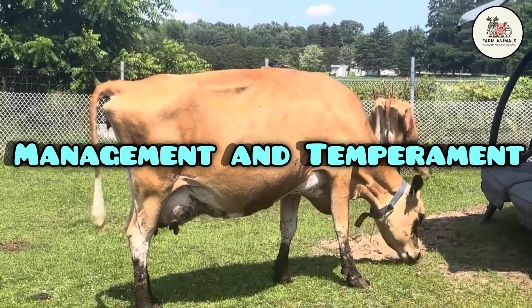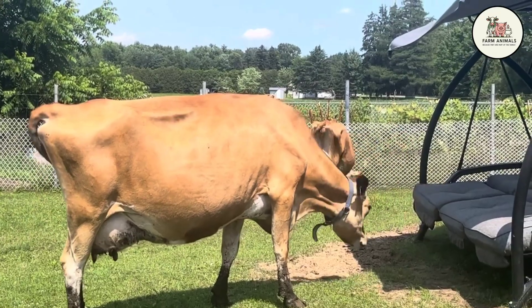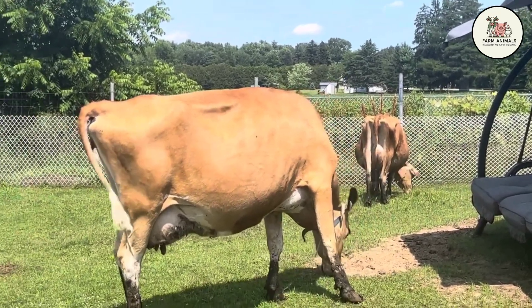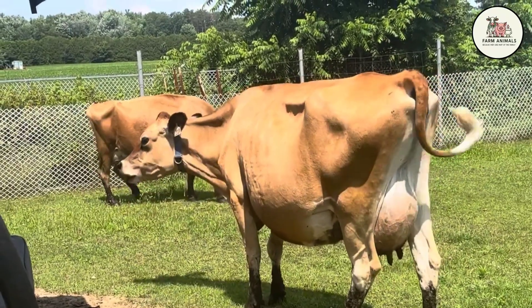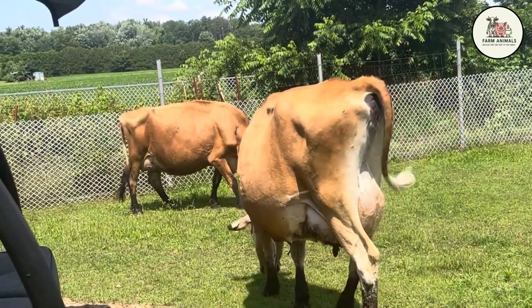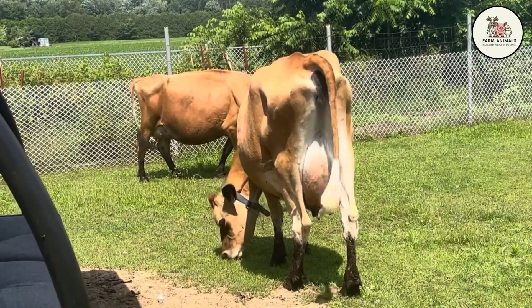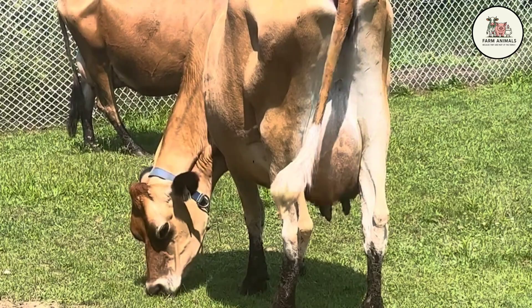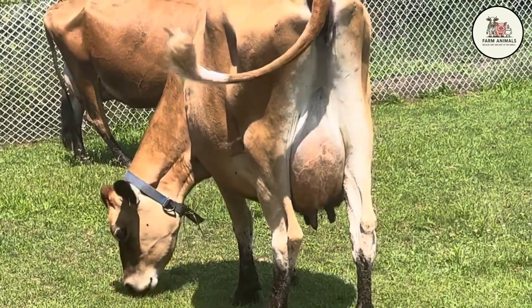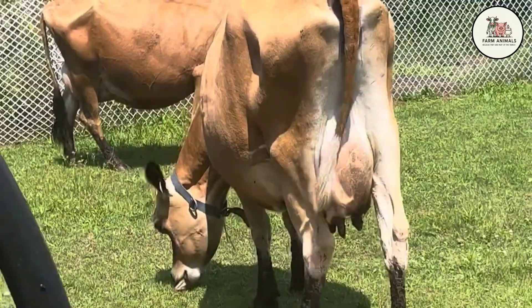Management and Temperament: The Jersey is a breed of nervous and sensitive temperament, requiring calmer and more consistent handling than the Holstein to avoid stress, which can affect production. However, its small size makes it ideal for corrals and shoots with reduced dimensions. Its efficiency is maximized in intensive and rotational grazing systems, where it can utilize its superior foraging ability. Although adaptable to housing, its true economic value is obtained in systems that prioritize the conversion of quality grass into high-solids milk.